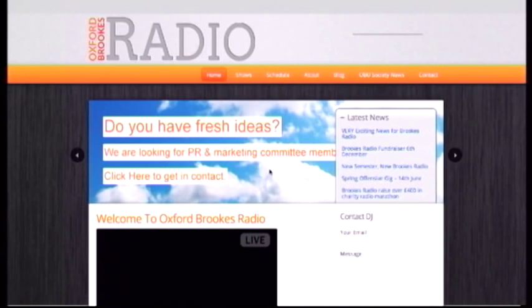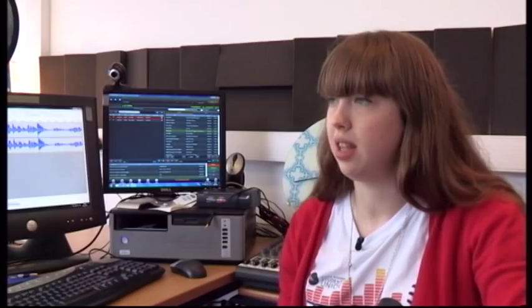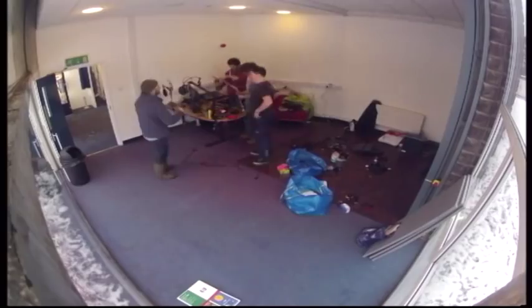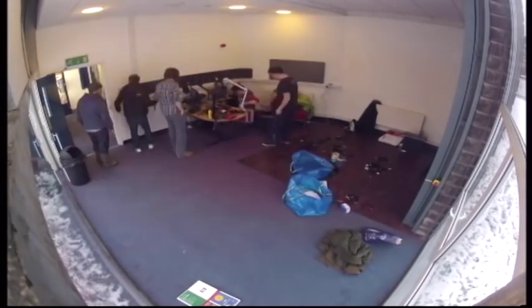'Brookes Radio started live about a year ago. At that time we were in pretty much a cupboard under the stairs at Wheatley campus — you could only fit a couple of people in there. Then we moved to a disused office in Wheatley, which was a lot better — it was clean and there was a window so people could see what was happening. But it was all those miles away. Now, with lots of help from the SU, we've managed to secure this amazing room which has two window walls, so everyone can see what's happening in here.'